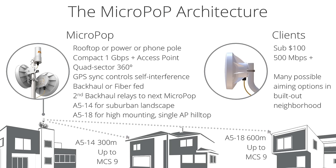We've got GPS sync to help control self-interference. What makes a micropop a micropop is that it's really covering the area around the access point — fairly small circles. With the A514, we recommend about 300 meters from the access point. We do that because, while the AP can go farther, we want a system running at the highest MCS rates possible with enough signal-to-noise to overcome traditional suburban interference. The micropop is typically backhaul- or fiber-fed, with a relay for the next micropop. Backhaul is either five gigahertz or millimeter wave.